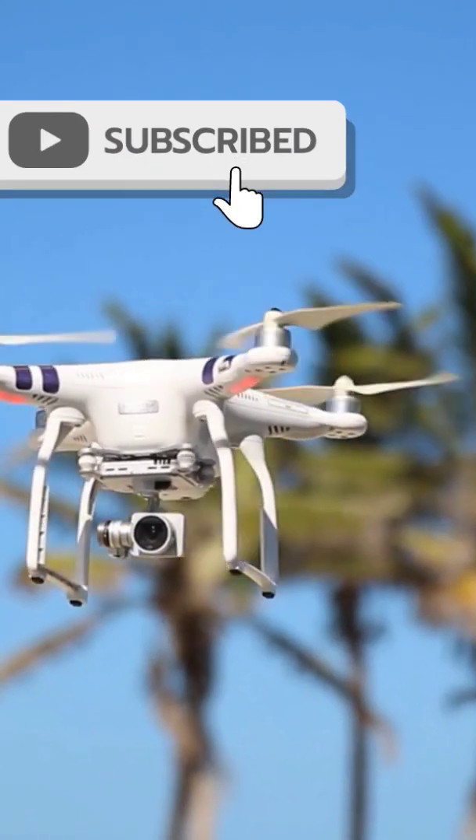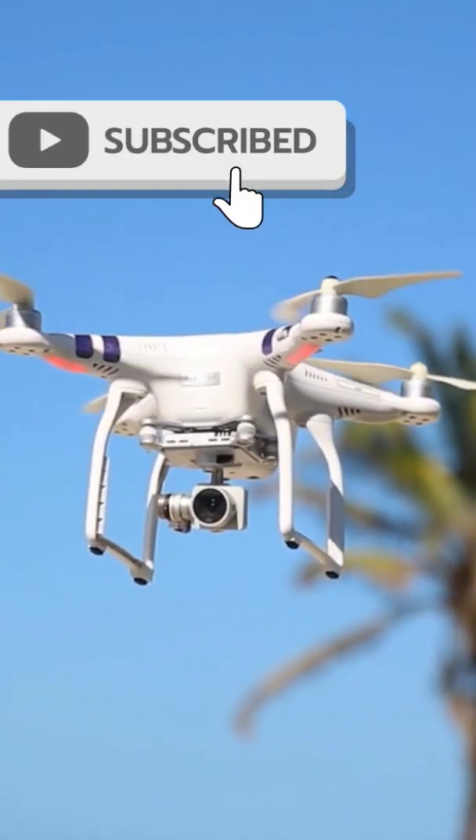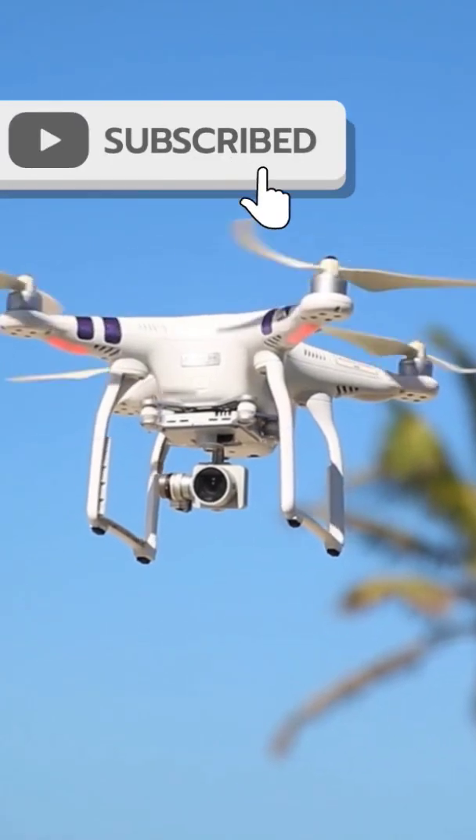So come along on this fun journey and discover the magic of drone flight with us. Don't forget to like and subscribe for more awesome tech videos. Happy flying!